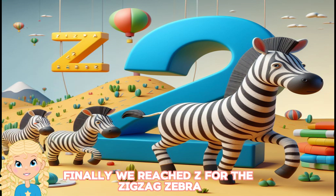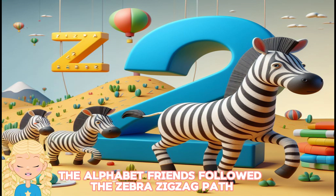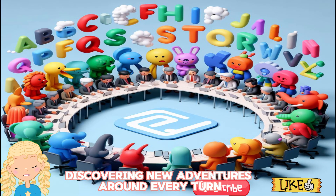Finally, we reached Z for the zigzag zebra, trotting along with its unique stripes. The alphabet friends followed the zebra's zigzag path, discovering new adventures around every turn.